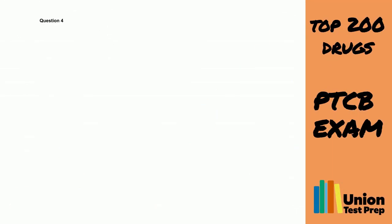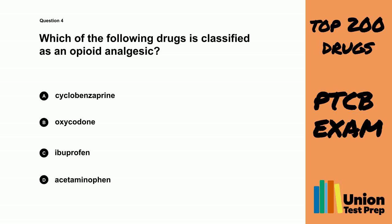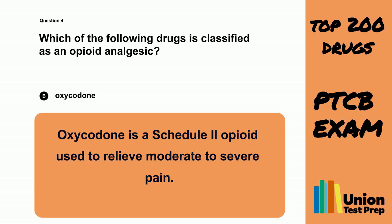Question 4. Which of the following drugs is classified as an opioid analgesic? A. Cyclobenzaprine. B. Oxycodone. C. Ibuprofen. D. Acetaminophen. The correct answer is B. Oxycodone. Oxycodone is a Schedule 2 opioid used to relieve moderate to severe pain.